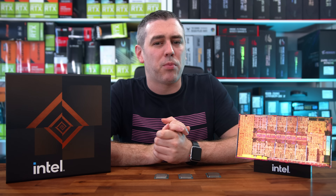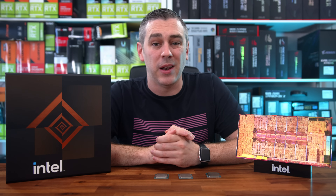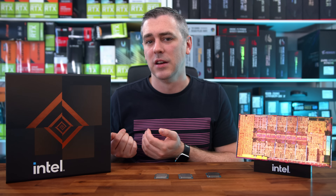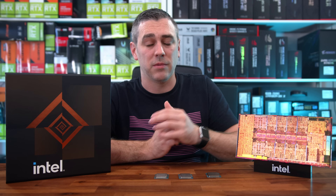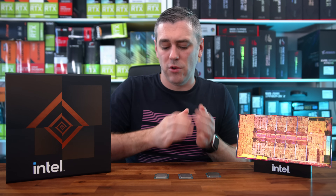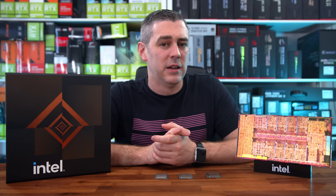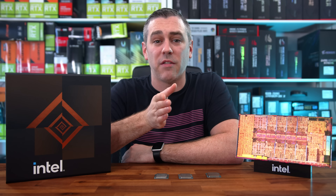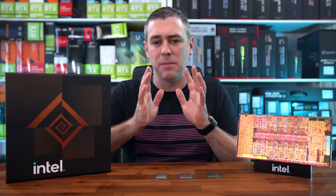With all of that out of the way, let's break this down into different sections because there is a lot to go through, especially with this hybrid architecture and the addition of new variables. We now not only have new processors, but also a Z690 chipset, DDR5, PCI Express 5, and a whole host of new things. We also have a video roundup on around 9 or 10 boards from ASUS, Gigabyte, and MSI, so definitely check that out.